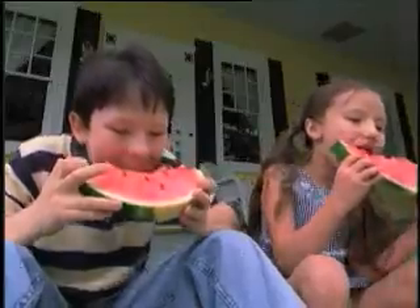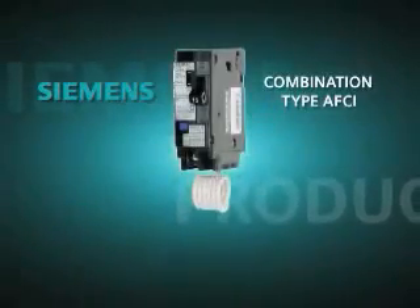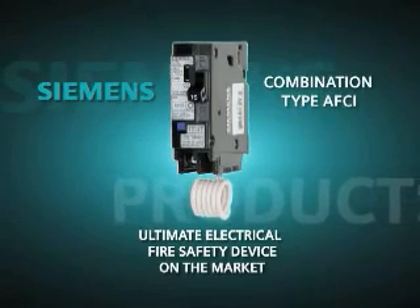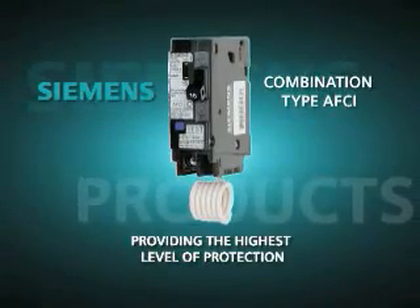Nothing is more important than protecting your home and your family. Siemens combination type AFCI is the ultimate residential electrical fire safety device on the market, providing the highest level of protection. Series arcing is potentially much more dangerous than parallel arcing because it can develop behind the drywall unknown to the user and over time develop into a hazardous situation. The combination AFCI that Siemens has developed protects against both parallel arcing and series arcing and therefore is a great improvement.